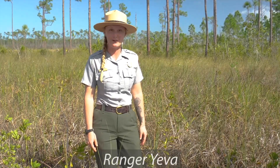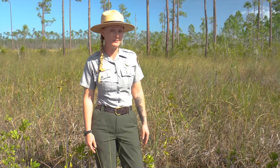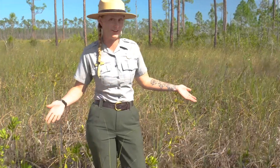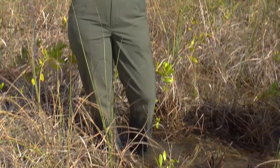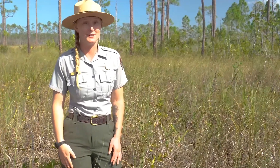Hi, my name is Ranger Yeva and I'm standing out here in the sawgrass prairie of Everglades National Park. This place is also called the River of Grass because it can be completely flooded for about half of the year. Here in South Florida, we have two seasons: the wet season in the summer and the dry season in the winter. But no matter the season, all of the plants and animals in the Everglades ecosystem need that water to survive.